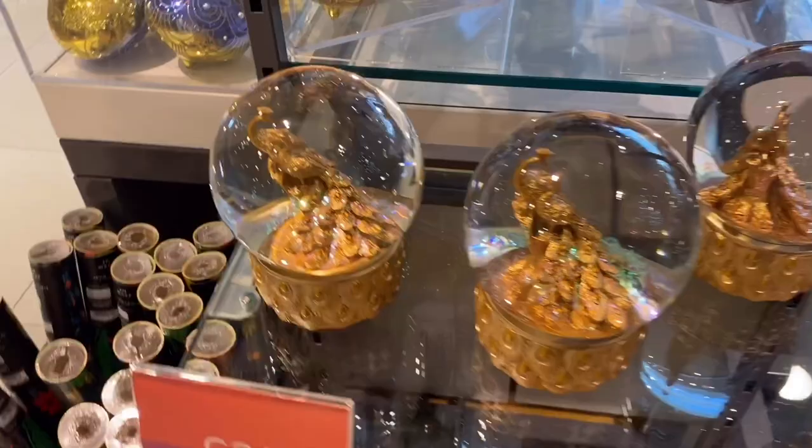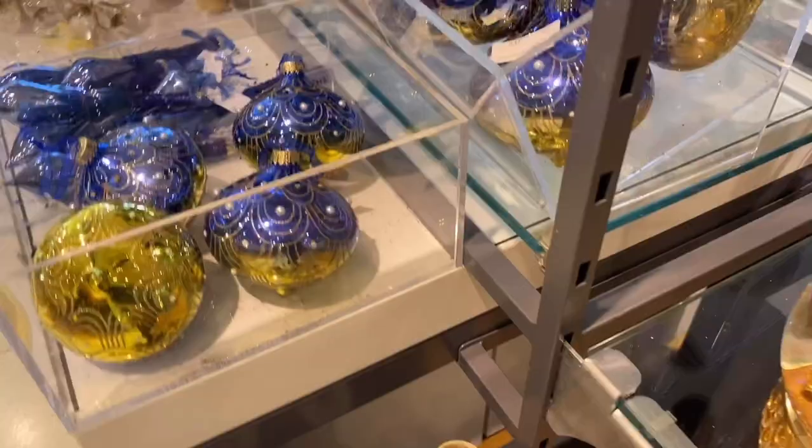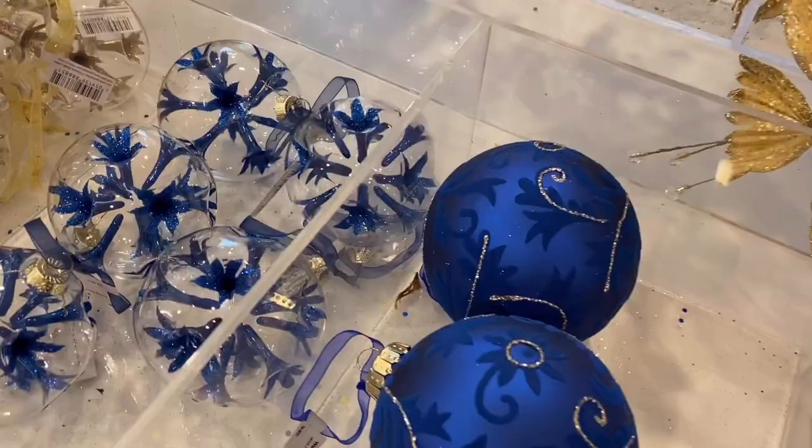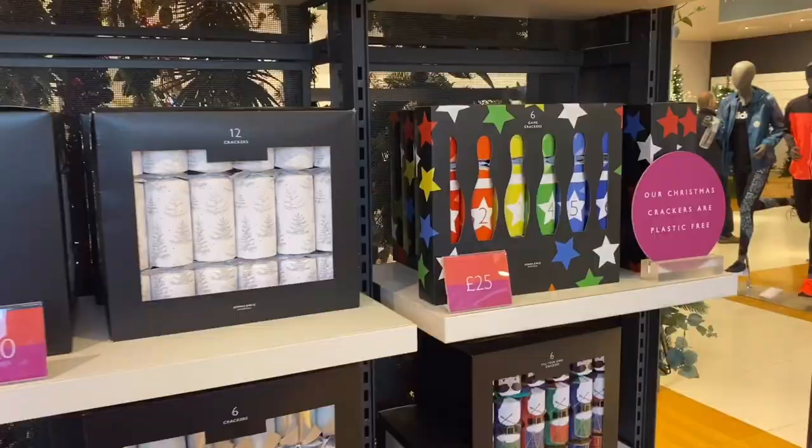Then obviously the gorgeous jewel blues — what a magnificent colour. I'd seen them in white previously, and more blue. Here are a few of the crackers, which I thought were so cute. That's John Lewis — £25 though. Spenny, spenny, spenny. But you know what? You may as well go all out at Christmas.